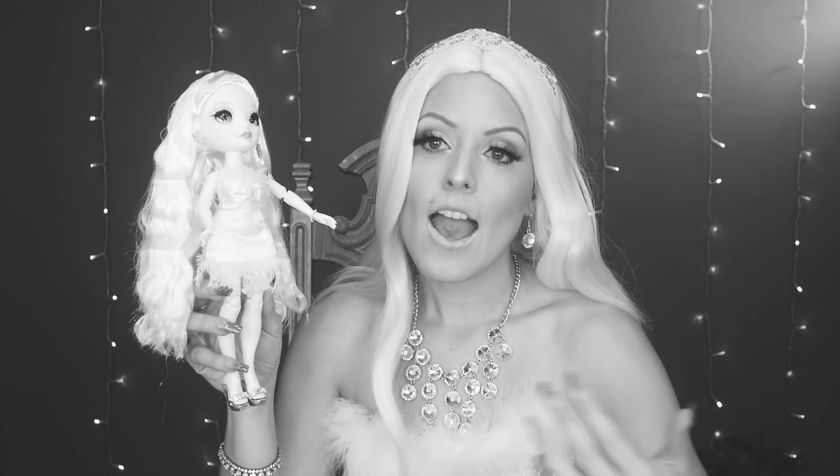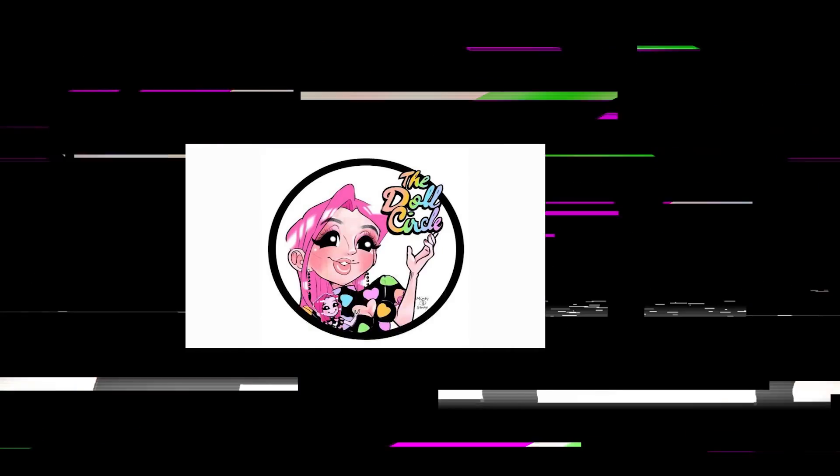See, because this to me is fantasy and it's giving me fantasy. Hey everybody and welcome to the Doll Circle. I don't know if I'm going to be filming this in black and white or in color — we'll see how it looks with my makeup.